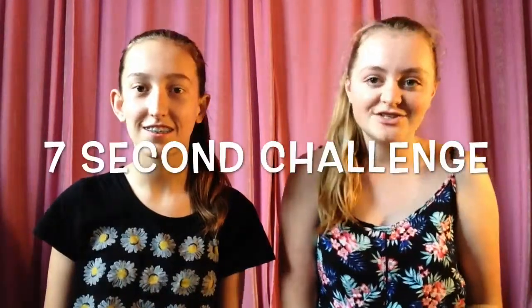Hello everyone, my name's Isabelle. And my name's Amy, and today we're doing the seven second challenge. So the seven second challenge is where we do a challenge that we have to do some amount of things in seven seconds. So let's go.